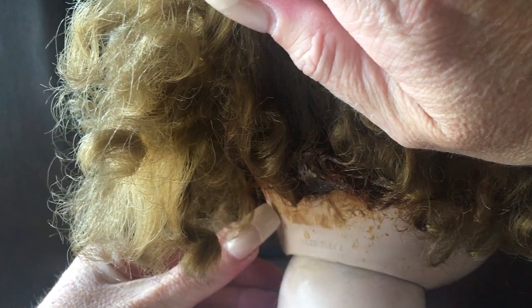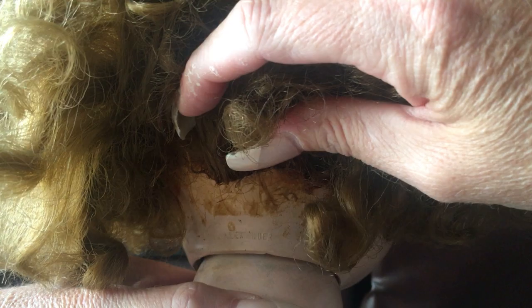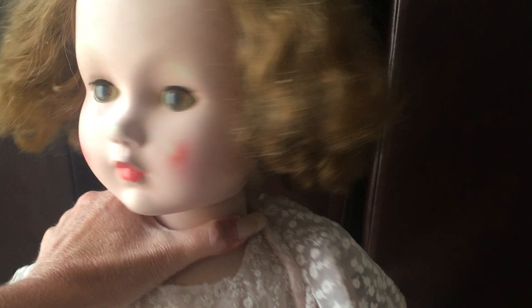Her markings are on the back side of her head, right underneath her wig. All of that you can see under there is glue from her wig — I'm not sure if it's been replaced twice. That's nothing unusual; I see that a lot on Alexander dolls as they're not real careful with the hairline. Up underneath you can see it says 'Alexander' right there on her neck.